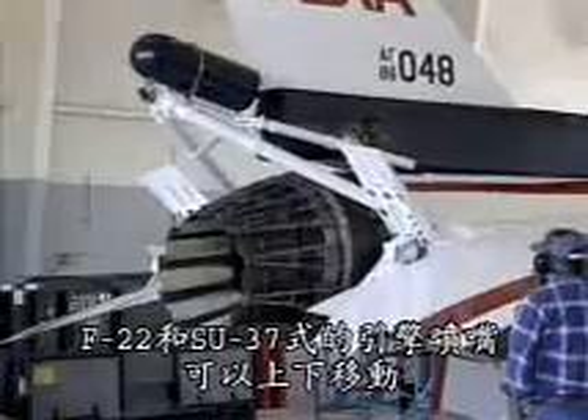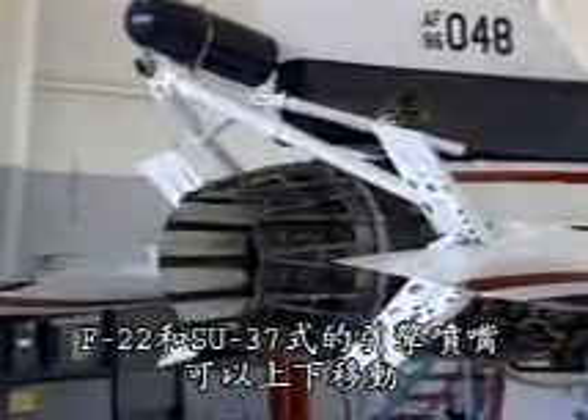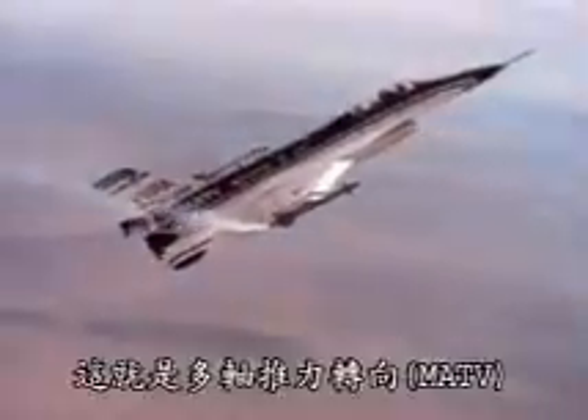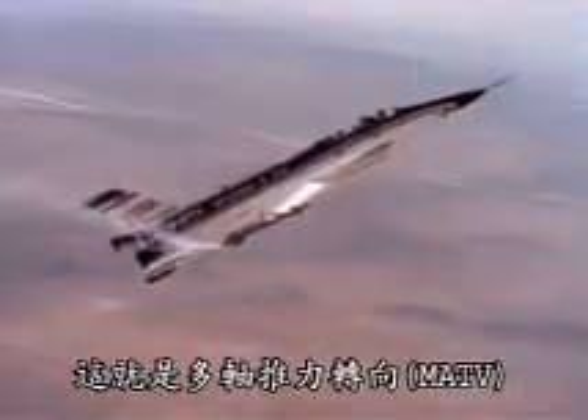In the F-22 and Su-37, engine nozzles can be directed up and down. This engine pushes the exhaust up and down as well as side to side. It's called the MATV — Multi-Axis Thrust Vectoring.